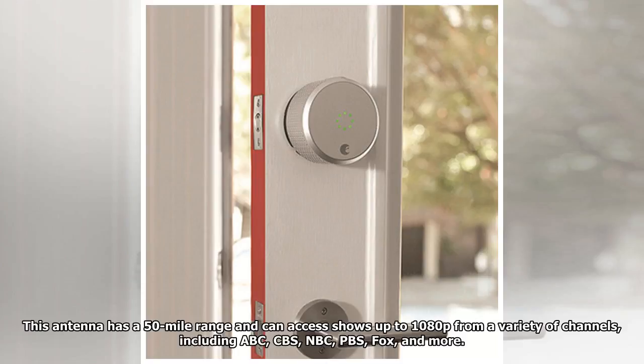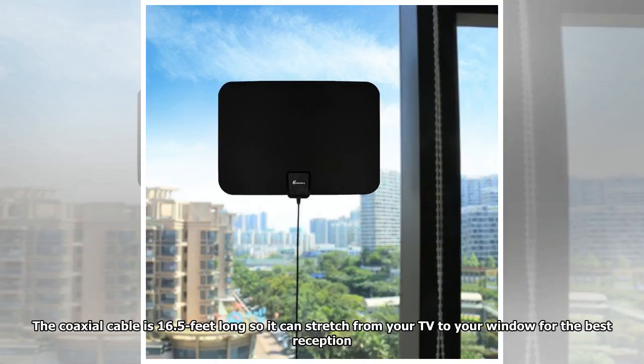This antenna has a 50-mile range and can access shows up to 1080p from a variety of channels, including ABC, CBS, NBC, PBS, Fox, and more. The coaxial cable is 16.5 feet long so it can stretch from your TV to your window for the best reception.